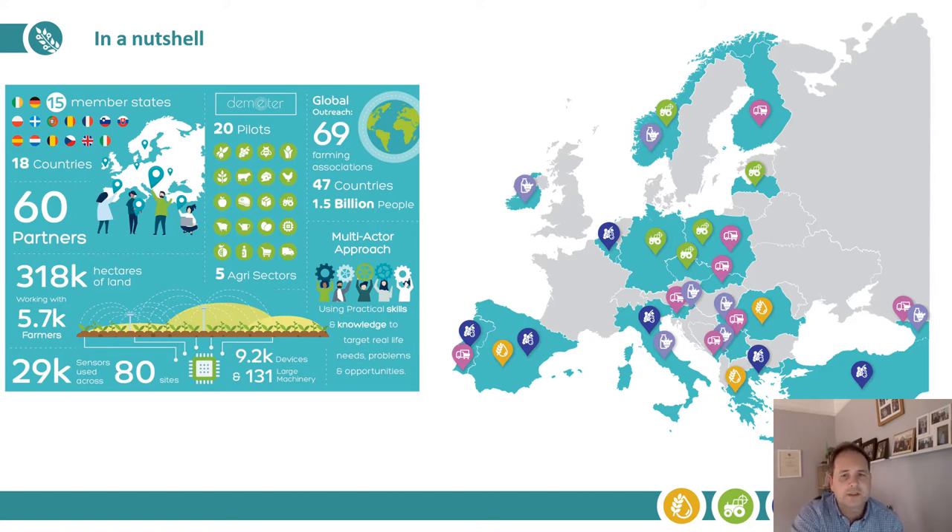What I'm showing here on screen is the scale of the project. We've got 60 partners spread across 18 different countries, and we are going to run a series of 20 different pilot trials across Europe, and you can see where these trials are located on the map.